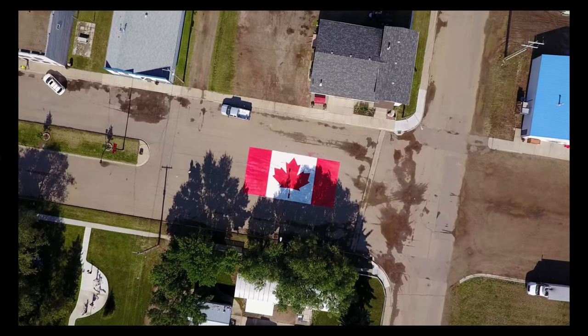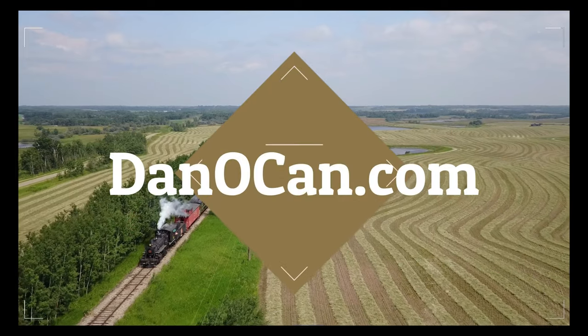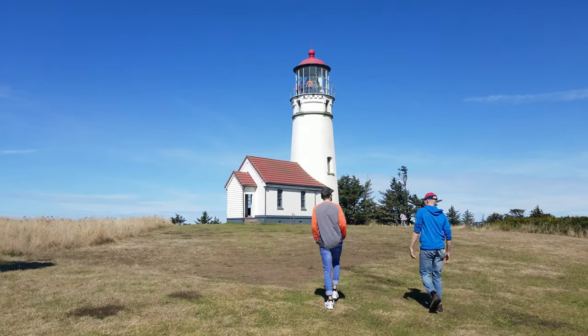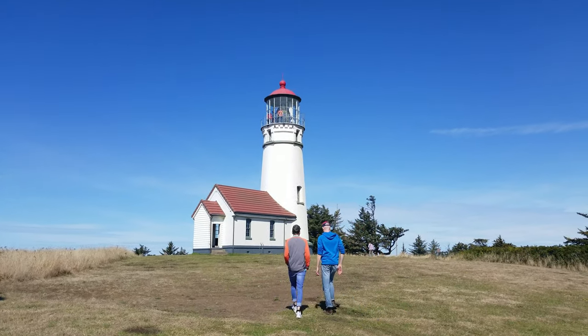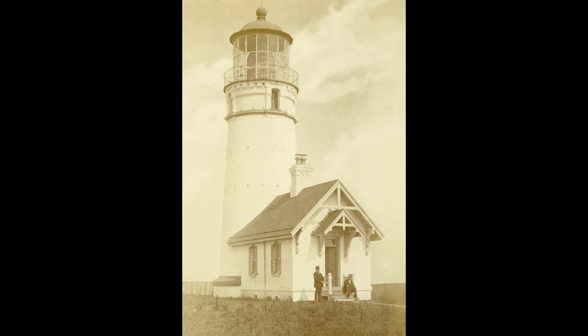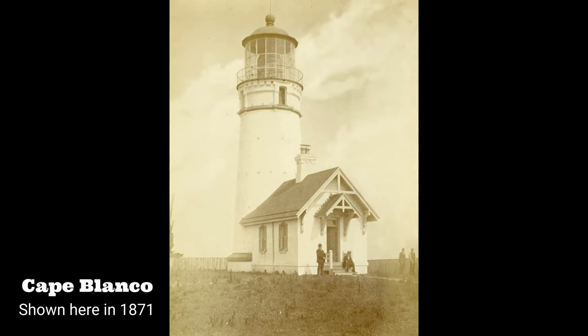Welcome to the beautiful Oregon Coast! We're kicking off our Oregon Coast Lighthouse Tour here at Cape Blanco Lighthouse. Cape Blanco is actually the westernmost point in Oregon, and this lighthouse is noted for being the oldest standing lighthouse on the Oregon Coast, built in 1870.